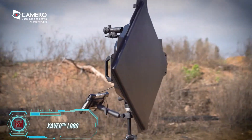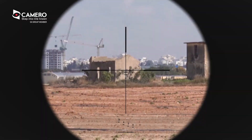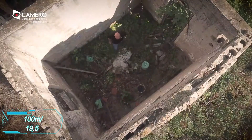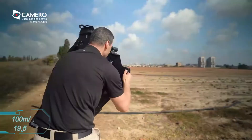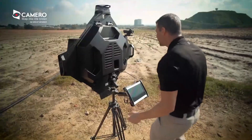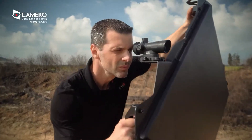Behold this technological marvel, the XLR80, which allows you to peer through walls and spot living objects from distances exceeding 100 meters. While admittedly heavy at 19.5 kilograms, it requires only one person to operate. Data is displayed on a 10-inch tablet, and getting it ready for use is as easy as pushing a button.